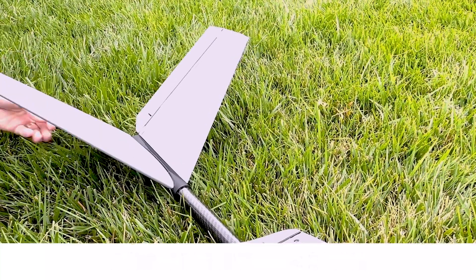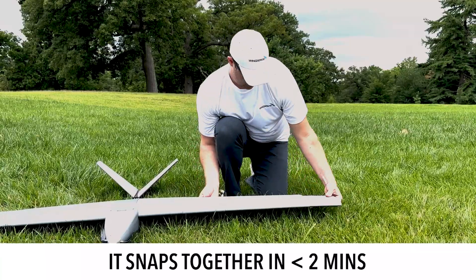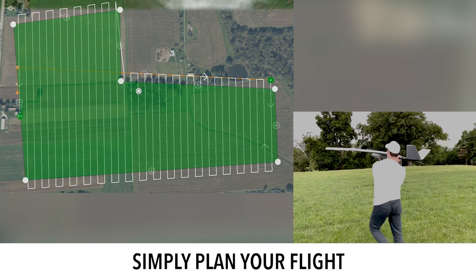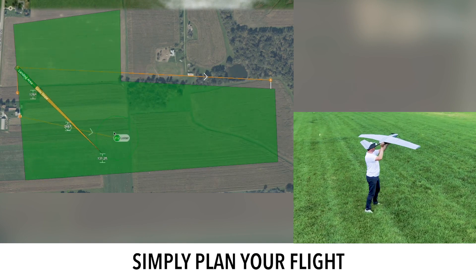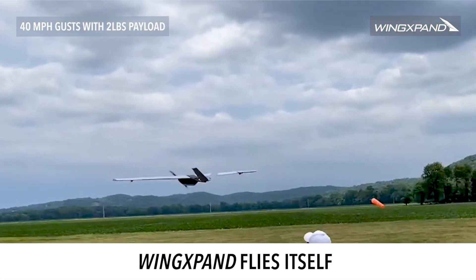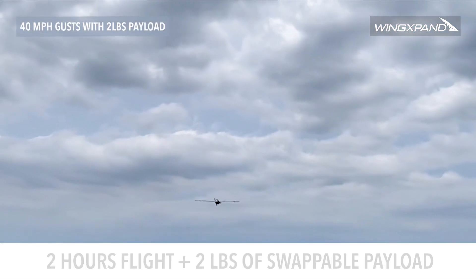Wingspan works where you do. It quickly snaps together in less than two minutes. Simply plan a custom flight or choose a preset on your Wingspan controller or preferred device. Then throw Wingspan like a football and it will fly itself, or manually adjust on the fly.